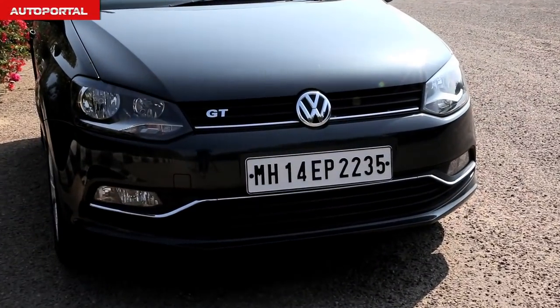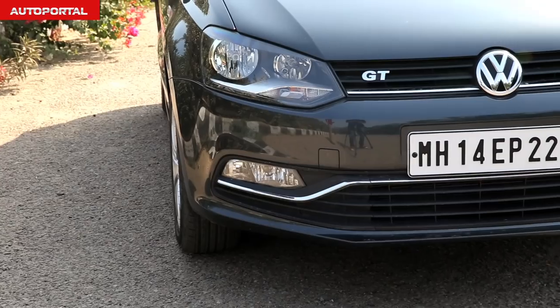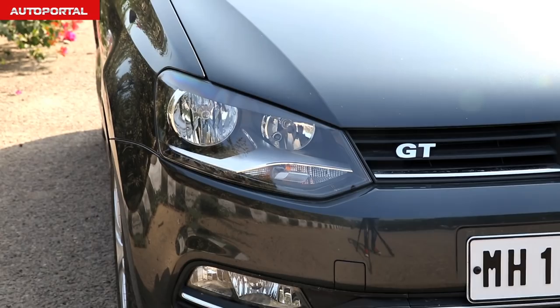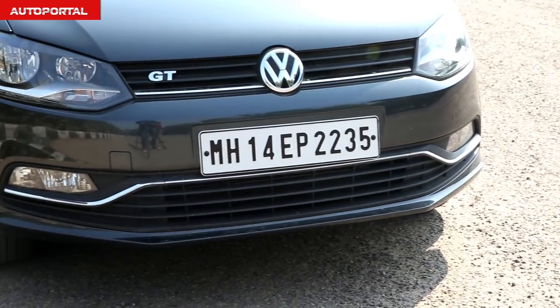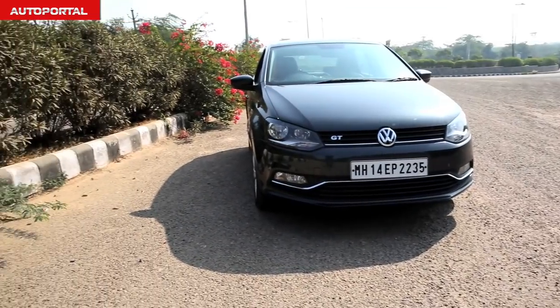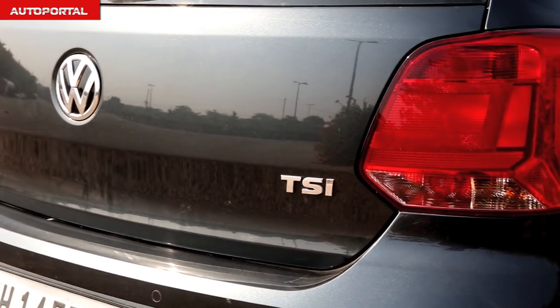VW have recently updated the entire Polo range and now the car gets new bumpers both in the front and at the back, along with subtle changes to the headlights. You get a lot of chrome up front. While the Polo has always been a very premium looking car, it looks more upmarket and posh than ever before.